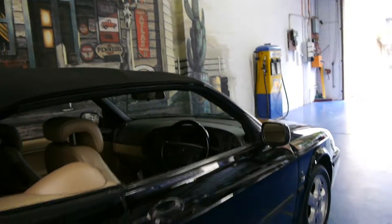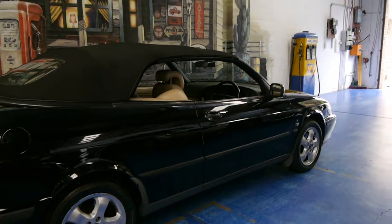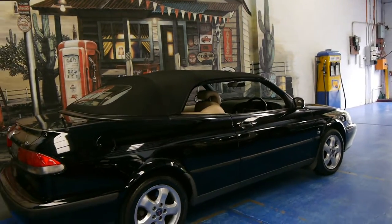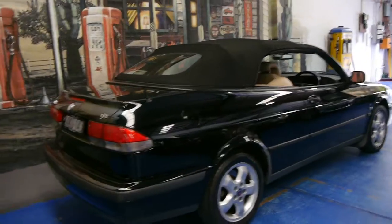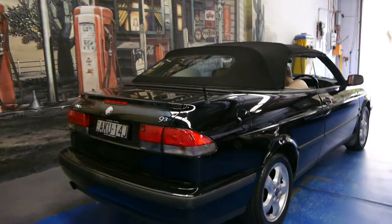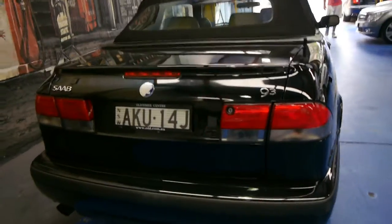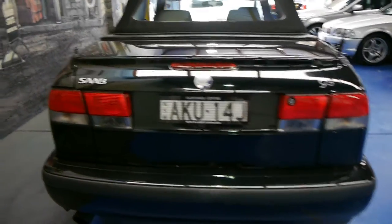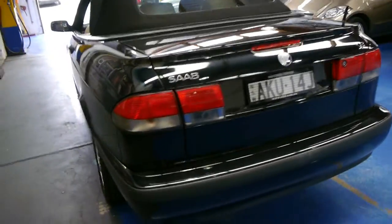The Saab 93 replaced the Saab 900 in 1999 and there were significant changes to its handling, its engine and its safety. The Saab 93 and the Volvo S70 at the time were the safest convertibles in the world in terms of their side impact protection.